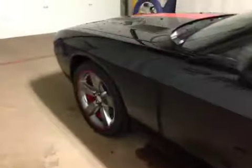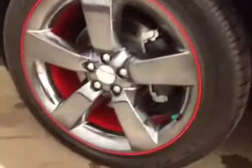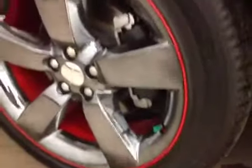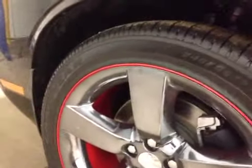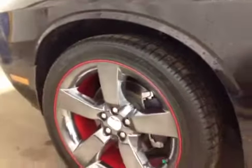Looking at the side of the Challenger, if we look at this rim, this is the rally rim that comes with this package. It's a factory wheel with red on the inside as well as a red lip on the outside to match the pinstriping on the vehicle. We also have Goodyear all-season tires that are Z-rated on 20-inch alloy rims.